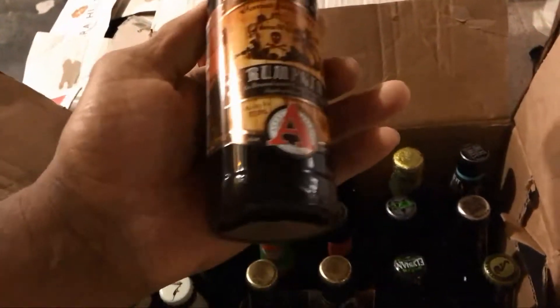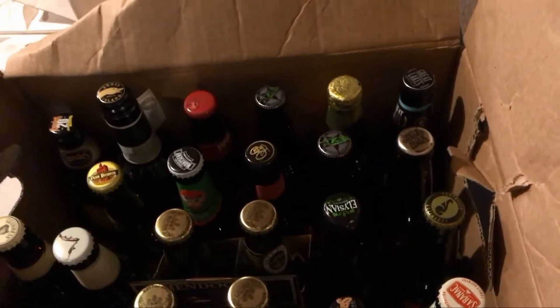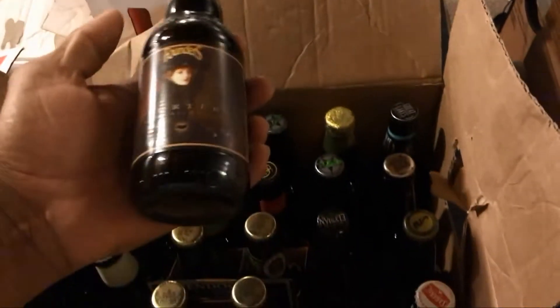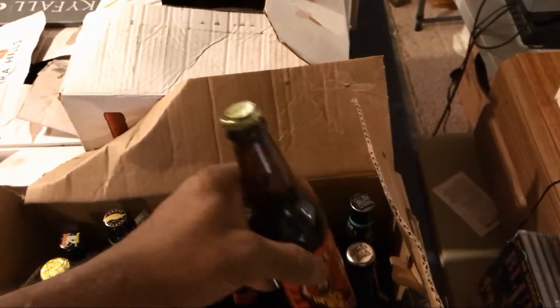This is the Rumpkin from Avery Brewing, and this one actually comes in at 17.5% ABV — it has a kick to it. These are ones that can last a little bit longer. Here's Founders and the Founders Porter. What else do I have in this box? People's Porter — this is actually a beer I picked up on a road trip to West Virginia, so I haven't had that one yet.